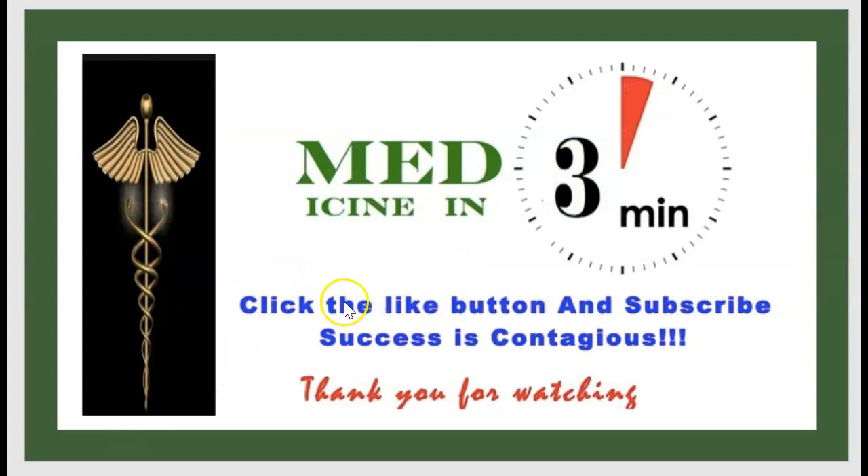Thank you for watching this episode of Medicine in 3 minutes. Click like and subscribe. Your comments are very welcome. Thank you.